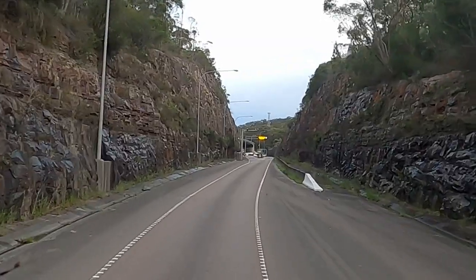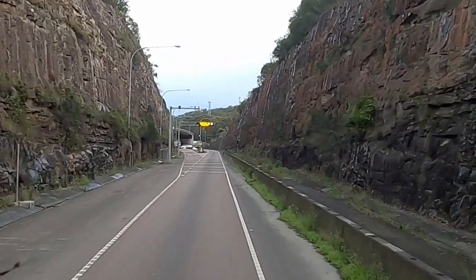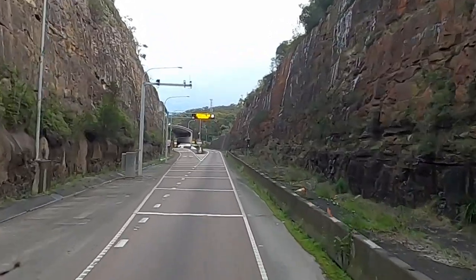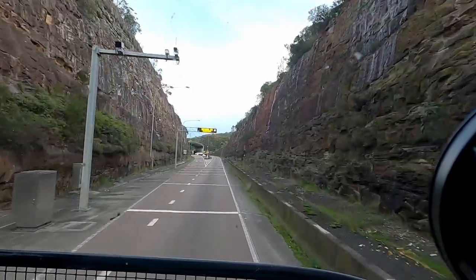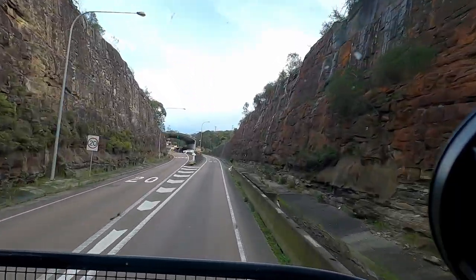Keep coming through — we'll see the overhead sign which will either tell us to divert to the weigh bridge or return to the highway. It's telling us to return to the highway, we're good to go, they're happy with what they've seen. Let's keep trucking.